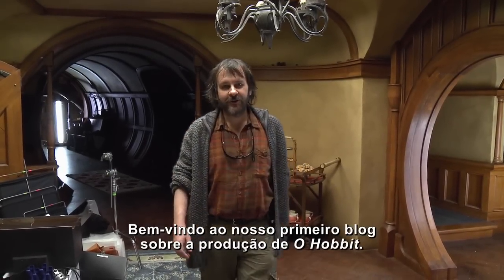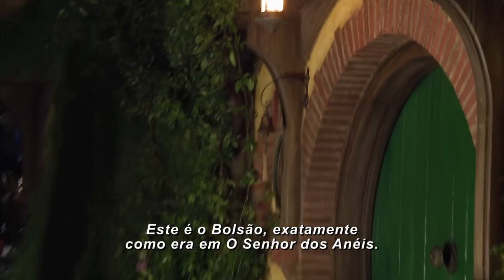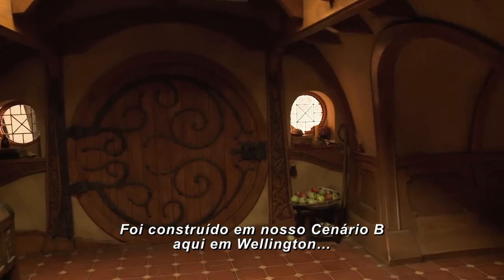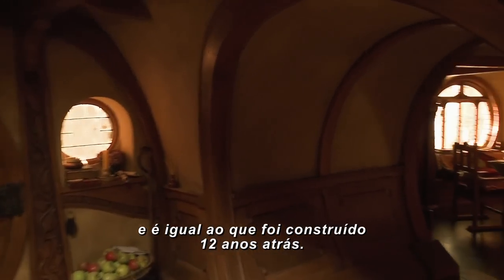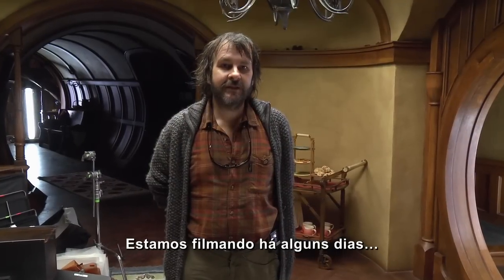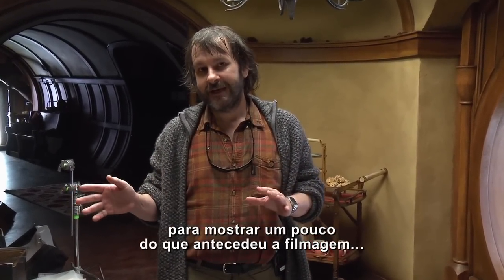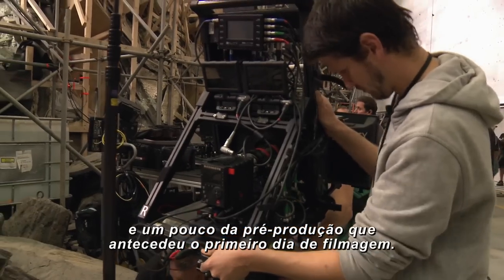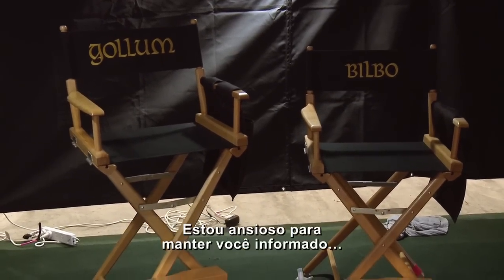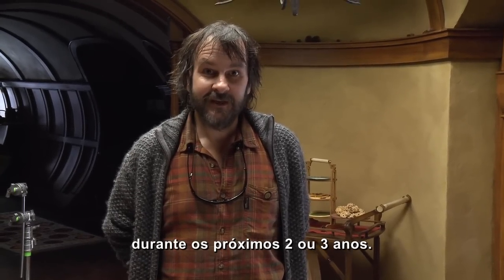Hello, welcome to the first of our blogs on the making of The Hobbit. It's amazing to be back here again. This is Bag End, exactly as it was in The Lord of the Rings. It's actually built in our B stage here in Wellington, which is exactly the same stage as it was built 12 years ago. We've been shooting for a few days now, and I just wanted to take this opportunity to give you a little look at the lead-up to filming and some of the pre-production that led up to the first day of our shoot. And I look forward to keeping you up to date as we go through the next two or three years.